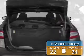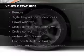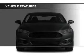Great fuel efficiency saves you money by requiring fewer trips to the gas station. The features include Bluetooth connectivity, Ford Sync voice activation, Sirius XM satellite radio, and digital audio input.